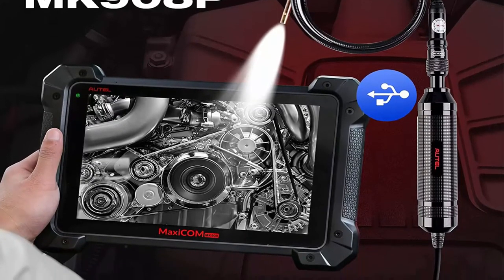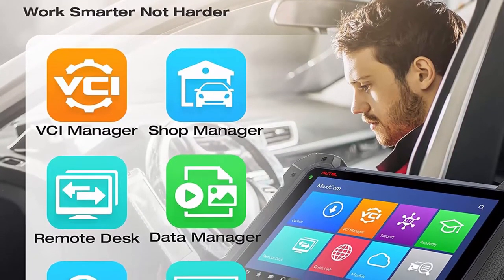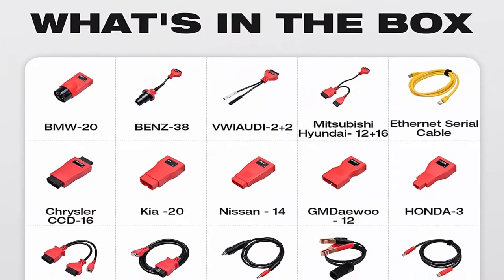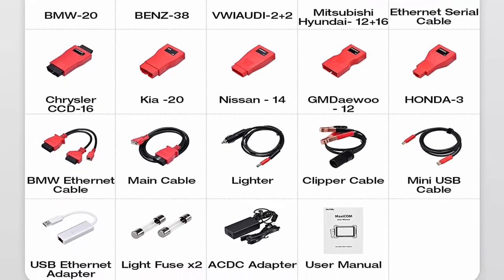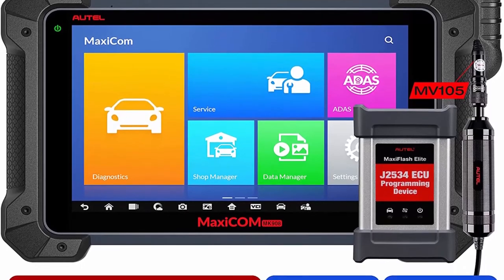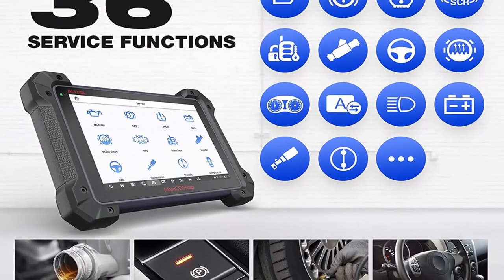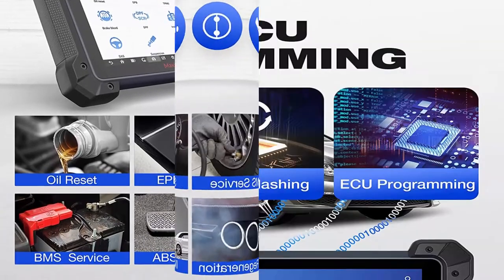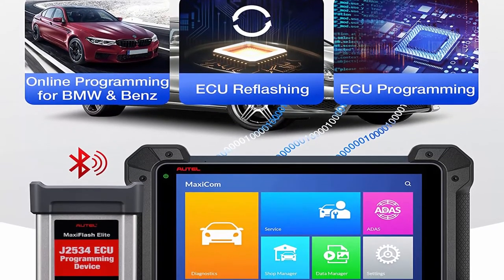It supports advanced functions such as ECU coding, bi-directional control, and active tests for efficient complex diagnosis. Easy and intuitive navigation makes finding what you need simple and fast. It displays live data in text, graph, analog, and digital gauge formats. The data manager saves diagnostic records for future reviews. This automotive diagnostic tool can expand capabilities by working with MP408 or MB108 for deeper fault location, or with TS601 for comprehensive TPMS diagnosis.